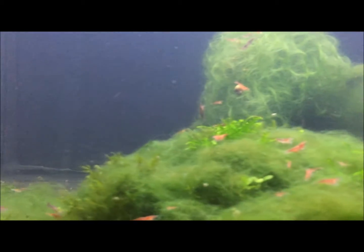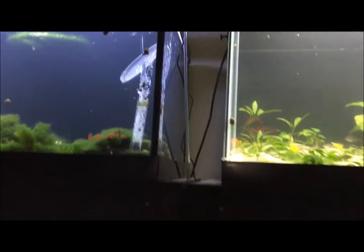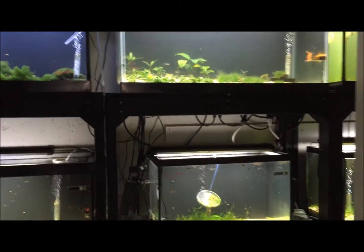Up here, a bunch of cherry shrimp and some real itty bitty babies — you can kind of see them moving around there, looks like little specks. These are all goldie a'decay rainbow fish. Excited about all those. Yeah, that's the utility room nursery section.